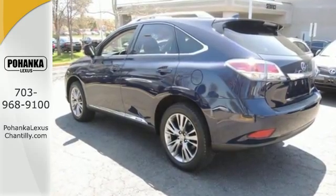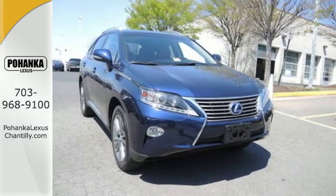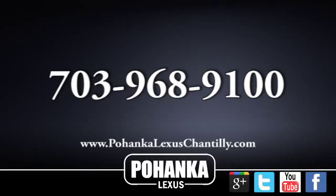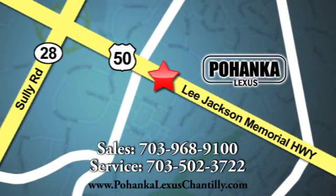This RX 450h represents a great addition to your family. Make it yours today. Call us now for more information on this vehicle or visit today. We're conveniently located at 13909 Lee Jackson Memorial Highway in Chantilly.